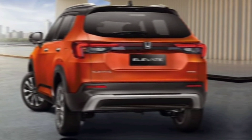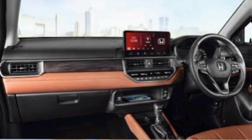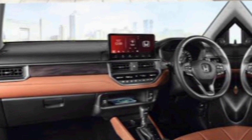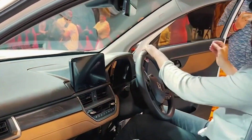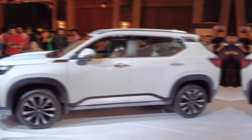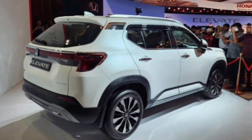But what truly sets the Elevate apart is its groundbreaking obstacle-surmounting technology. Imagine effortlessly climbing over rocks, wading through rivers, or scaling steep inclines — all with the confidence of knowing your trusty Elevate has your back. This isn't just an SUV, it's a game changer.